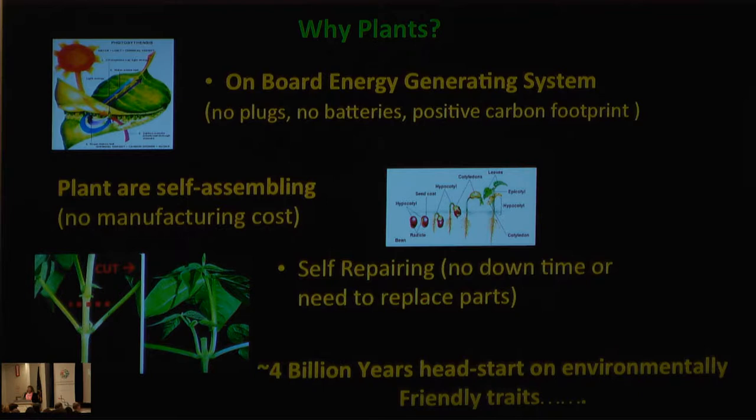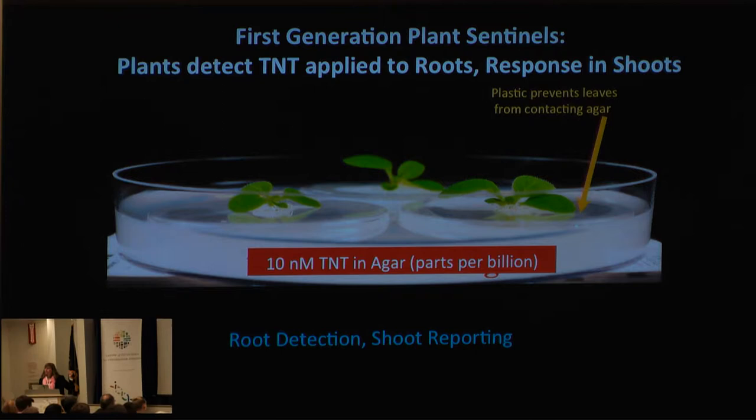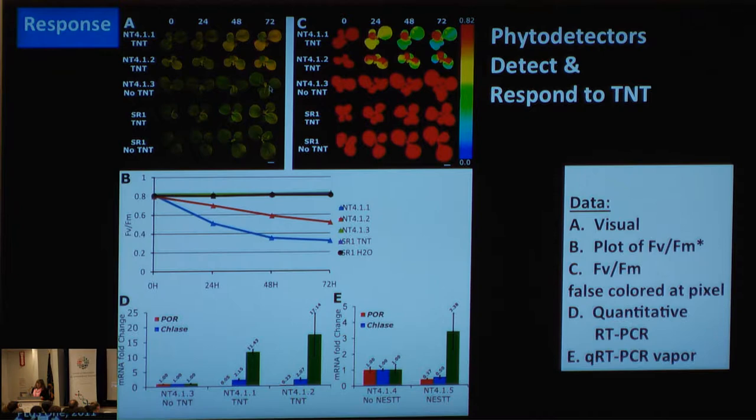One of the systems we have already developed is computationally enabled sensors in plants, or what I call phytodetectors. We simply design proteins to bind the substance of interest in computers — this is with David Baker at the University of Washington, who designs our proteins. We then encode them in our DNA, and then I enable them in plants. These are our first generation plants. I put about 10 nanomolar of the explosive TNT in the auger. Our plants detect that and report that in the shoot, and you can see the plants are indeed responding to this from both the soil and the shoot. They can also detect it in the air.